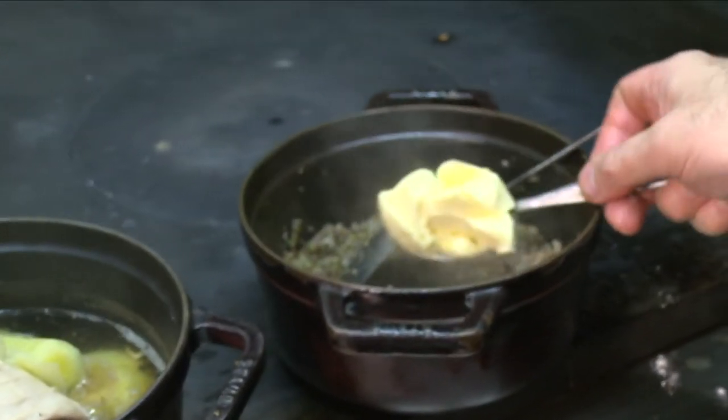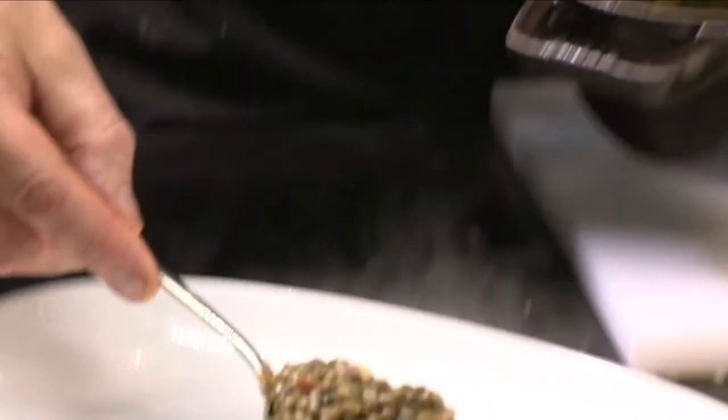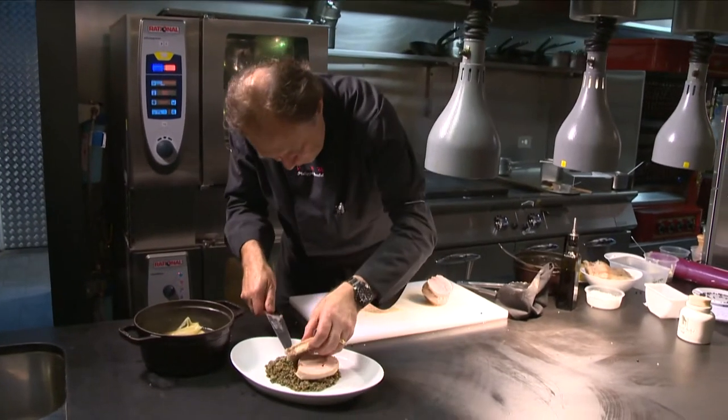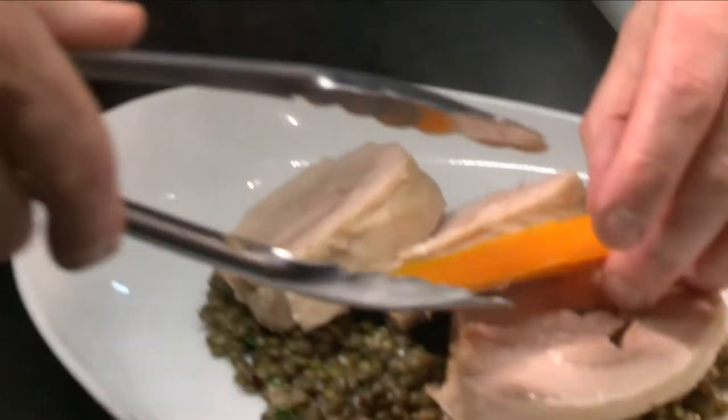Philippe likes to add a little butter to the cooked lentils. He serves the lentils on the plate, topped with a few slices of pork and garnished with a few carrots.